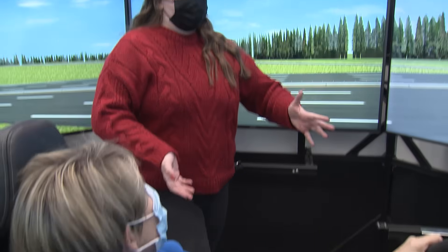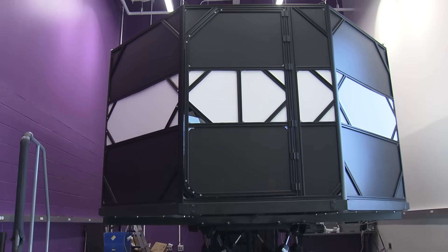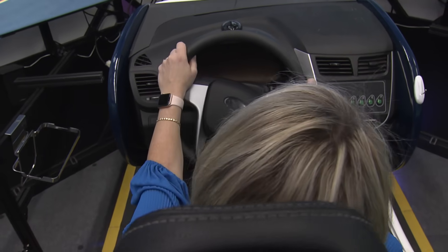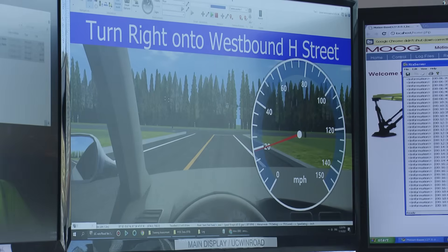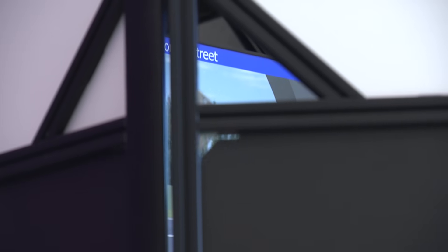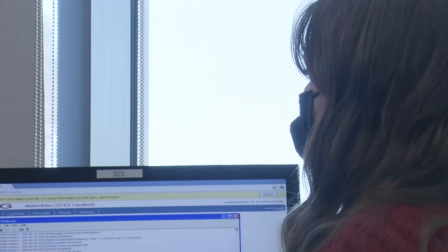One of the ways we conduct research is with a driving simulator. We have a motion base that raises up and can move forward, backward, and side to side to accurately simulate driving in a car. What we're learning is how drivers might interact with alternative intersection and interchange designs. Alternative designs like median u-turns can be safer for traffic, but we want to make sure drivers know how to safely navigate them. Our goal is to create a predictive model to better recommend where to place these intersections.